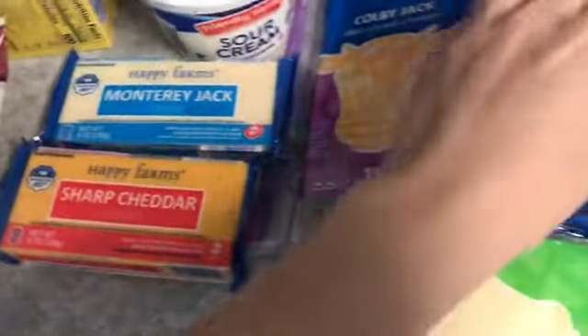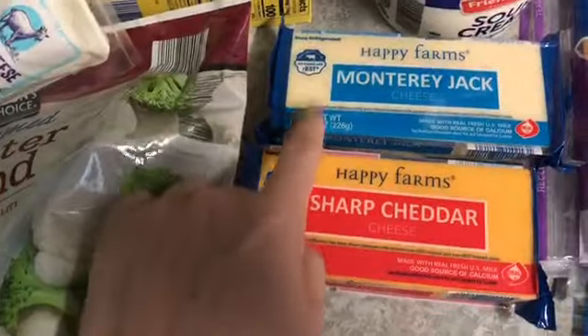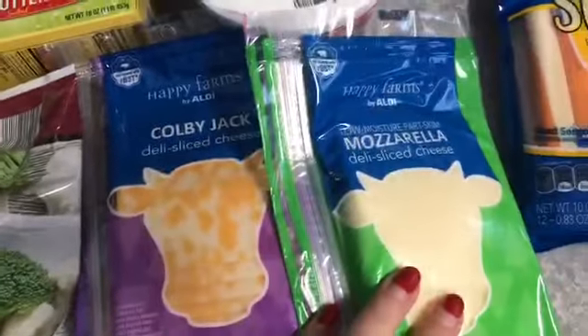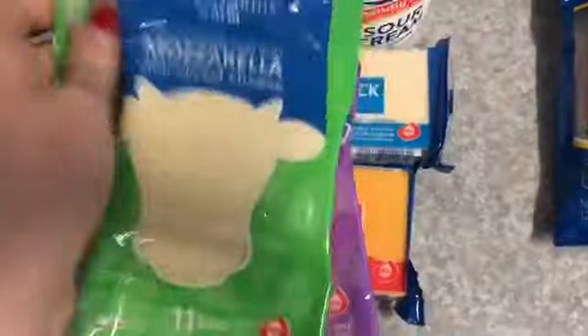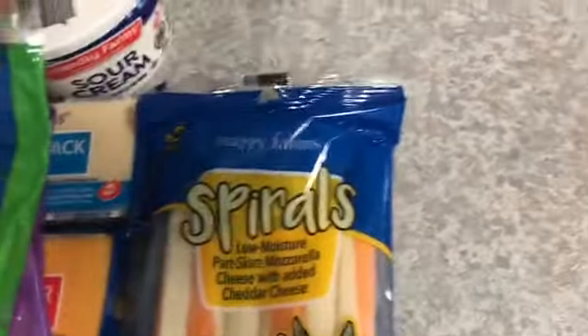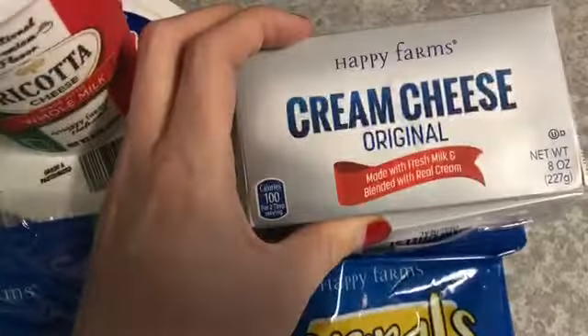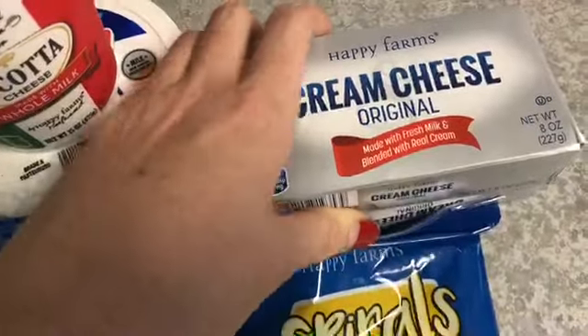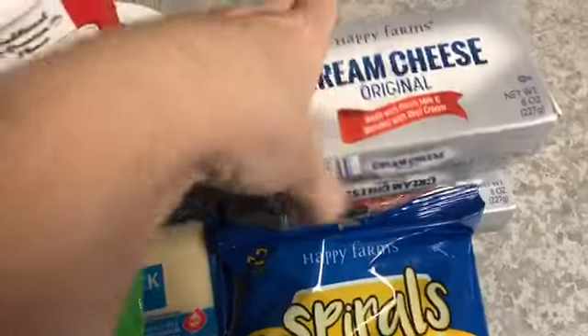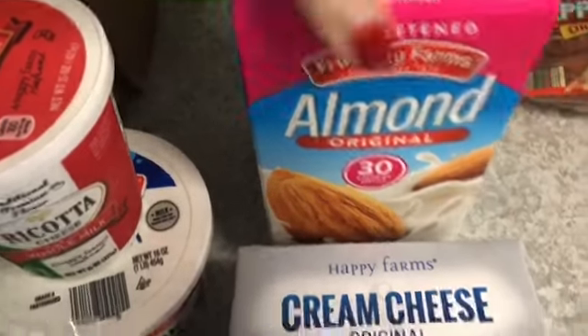I got so much cheese — don't make fun of me. Goat cheese, Monterey Jack, sharp cheddar. Then I got a couple packs of sliced cheese: Colby Jack and mozzarella. We're gonna do chicken parm this week so that's what that's for. I got some string cheese for snacks. Aldi's block cream cheese was on sale for 50 cents a block — we go through this like crazy so I picked up three. And unsweetened almond milk.